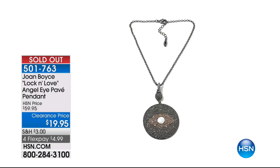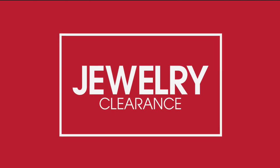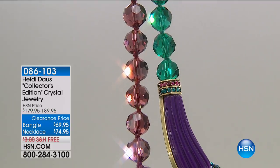Update — our beautiful angel eye has been spoken for, it was so affordable. Congratulations everybody. You're going to love that you were watching our jewelry clearance event here at HSN.